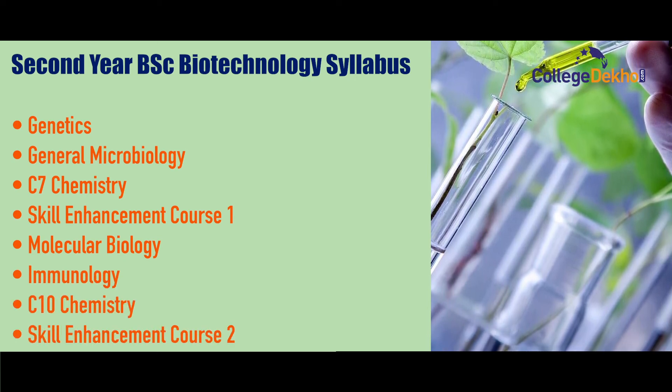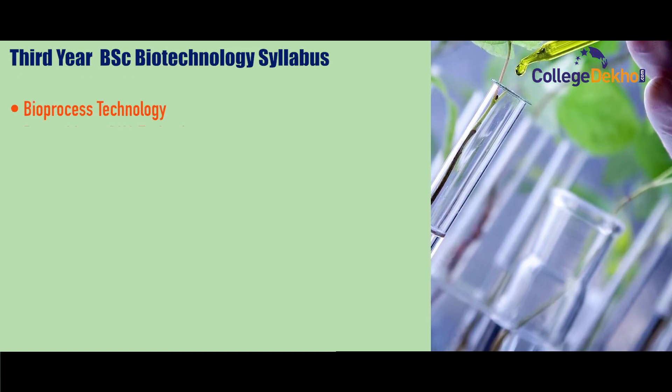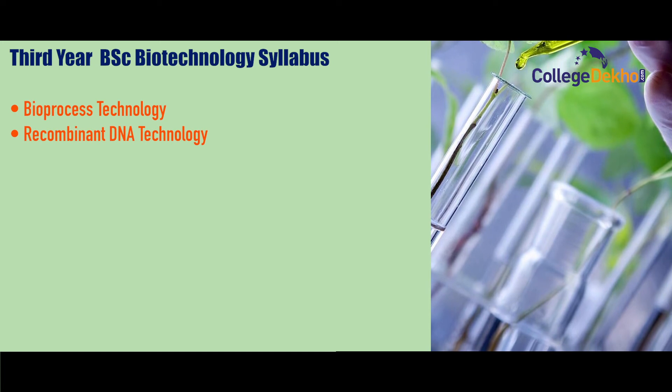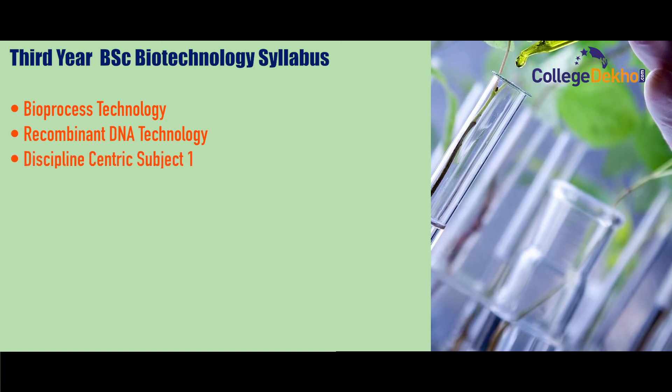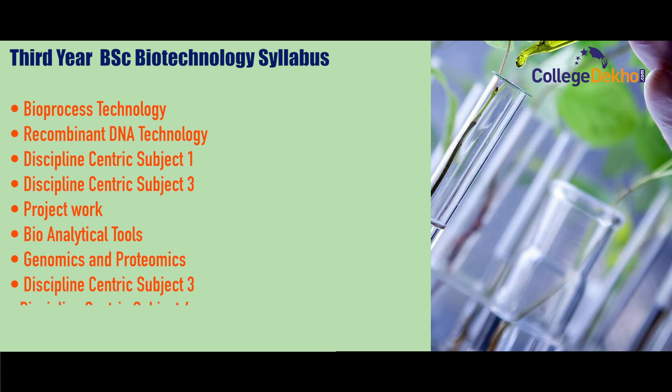Third year BSc Biotechnology syllabus includes: Bioprocess Technology, Recombinant DNA Technology, Discipline Centric Subjects 1–4, Project Work, Bioanalytical Tools, Genomics and Proteomics, and an Internship Program.